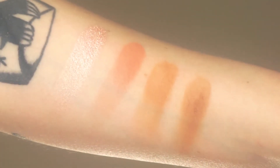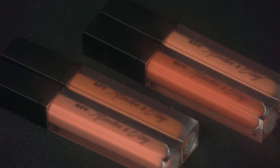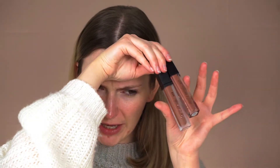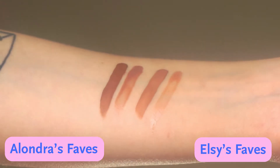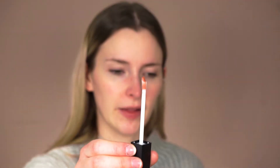Oh my goodness — I thought this was only a highlight palette, but you actually have a highlight, a blush, a bronzer, a contour shade, and two lip duos. These shades are calling my name; they look so neutral and so pretty. BH Cosmetics — talk about sleek and pretty packaging. You have a liquid lipstick and a lip gloss, which is really practical. The applicator is a little weird, but I think it's going to be nice because it's kind of going to hug the lips.